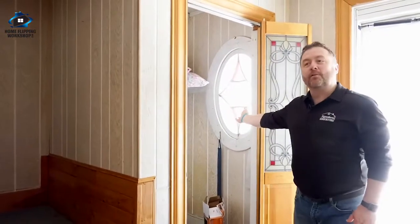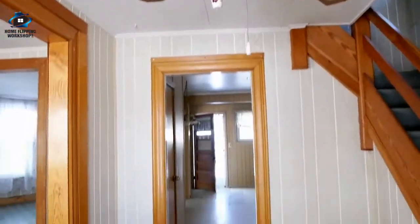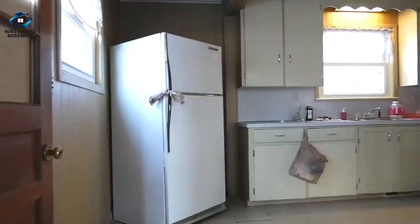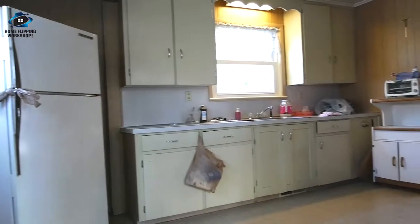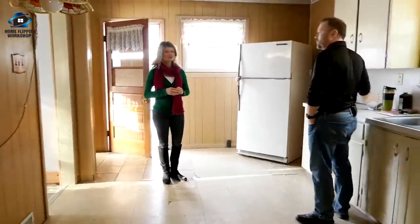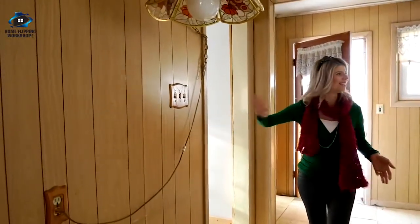There's a decorative window in a closet — not the worst thing in the world, but it's kind of wasted space. The kitchen is really big for a house like this — a lot of room back here. Immediately you know this wall gets chopped in half to open it up to the dining room.